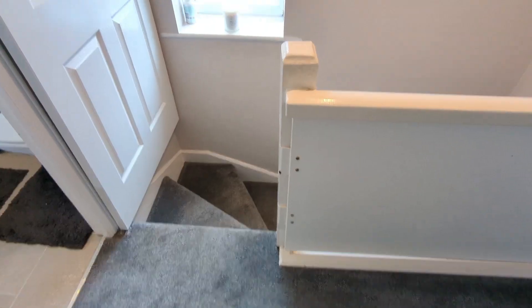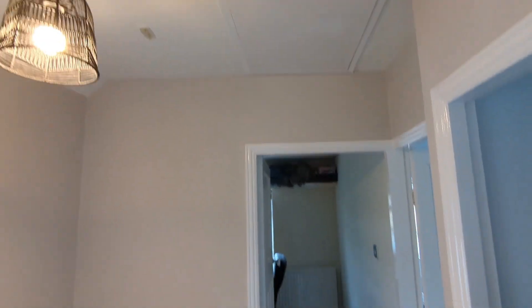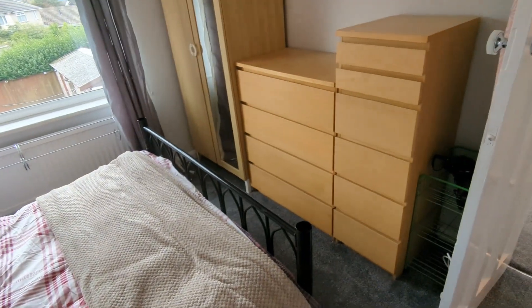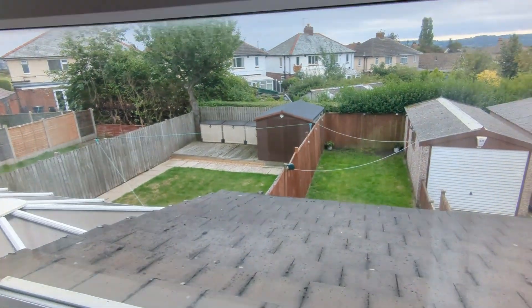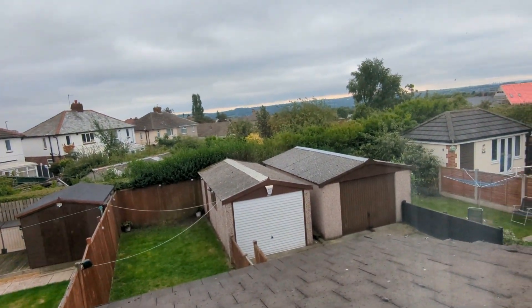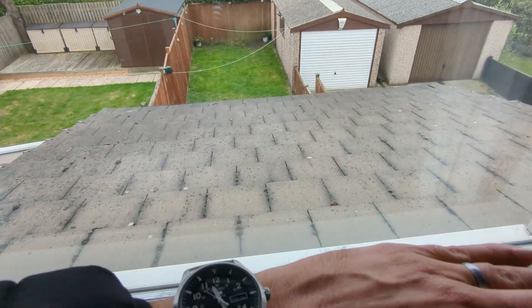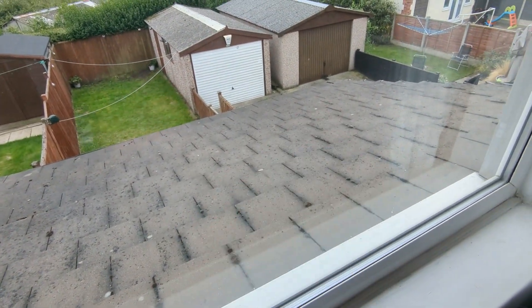We'll nip upstairs now. Onto that landing — side-facing window so natural light into this space. A really big loft hatch with a pull-down ladder, so bags of storage up there. To the rear we've got a good-size double room — two doubles on this one and a single. Being to the rear, we're overlooking the back garden and the garage. And you can see here it's a proper pitched roof to that extension — no flat roofs, proper pitched roof.